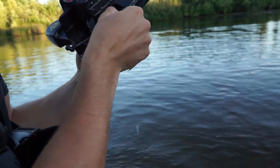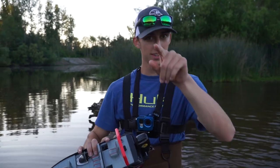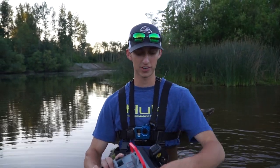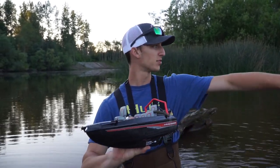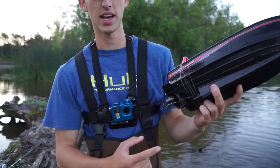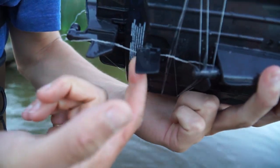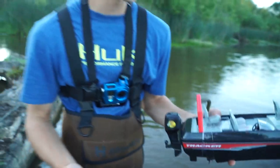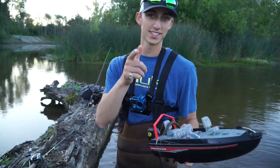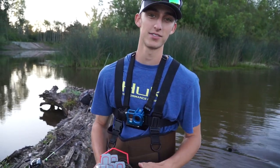Alright guys, that's it for the RC boat challenge. As you can see, we did catch one fish and that's what we were after. It's just in this pond there are so many weeds, and I think it would have been better to do it at a different place. Because once it gets snagged in the weeds and we try to back it up, it just gets all tangled and it's really hard to control. But we are going to try this again, so stay tuned for that. Thank you guys for watching, I'll see you guys in the next video.